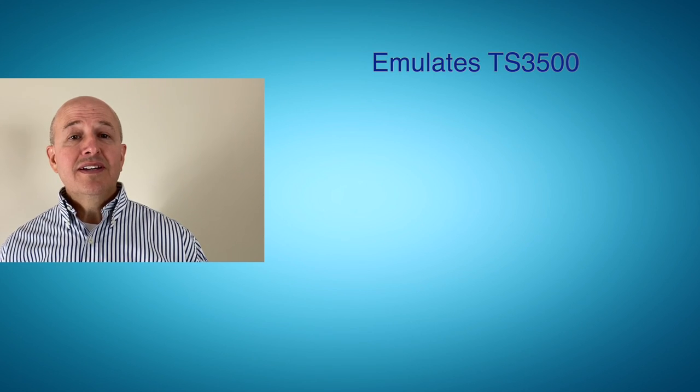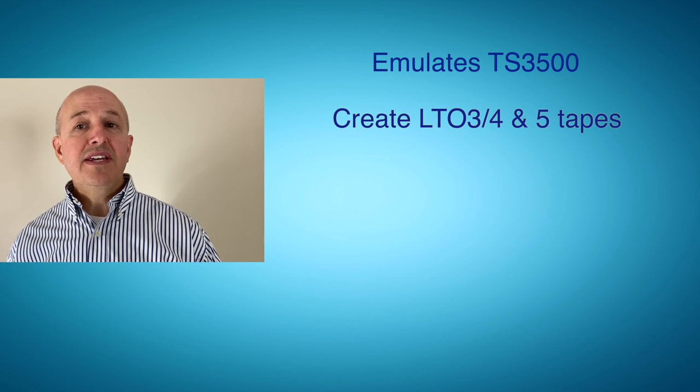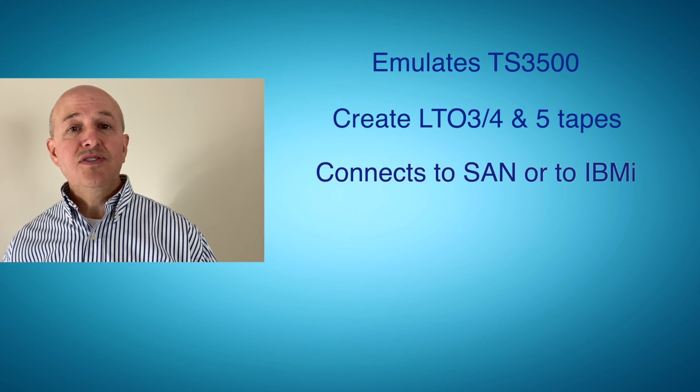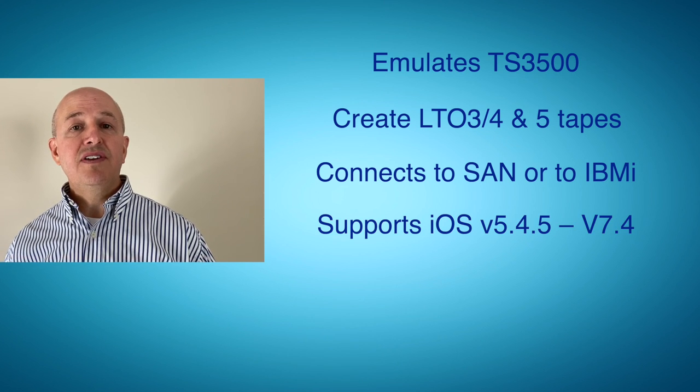How does it work? Well, it emulates an IBM TS3500 tape library. You can create LTO 3, 4, and 5 tapes. You can connect it directly to your SAN switches or directly to the IBM i. It supports a variety of iOS flavors, version 5.45 through 7.4.